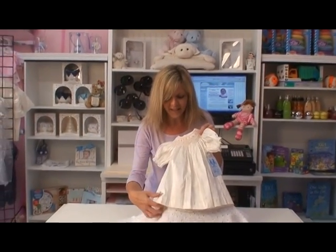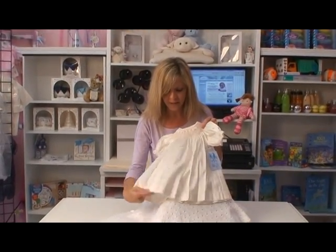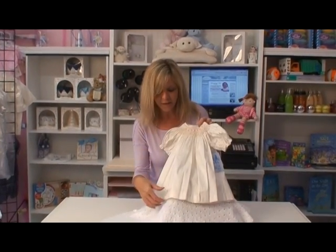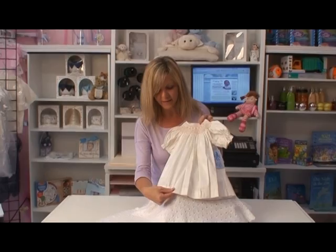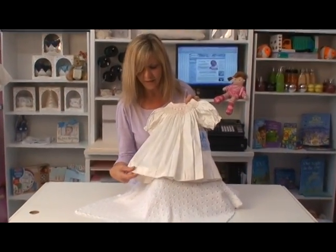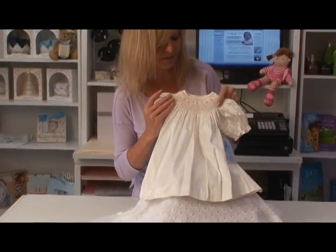Here we have a stunning Raw Silk Dupioni Bishop Style Dress for Little Girls. This is of the best quality Raw Silk — it's just beautiful and it just glows, but it has a lovely texture just to keep it vintage.